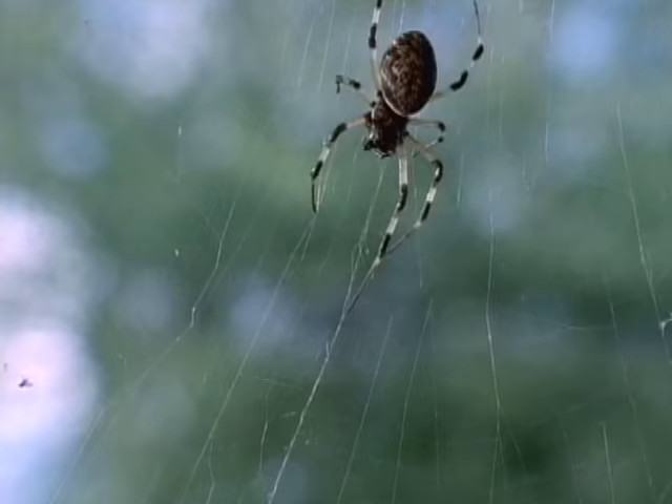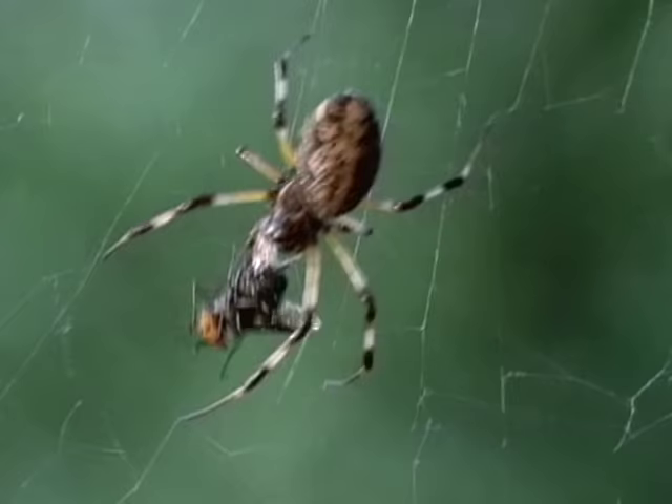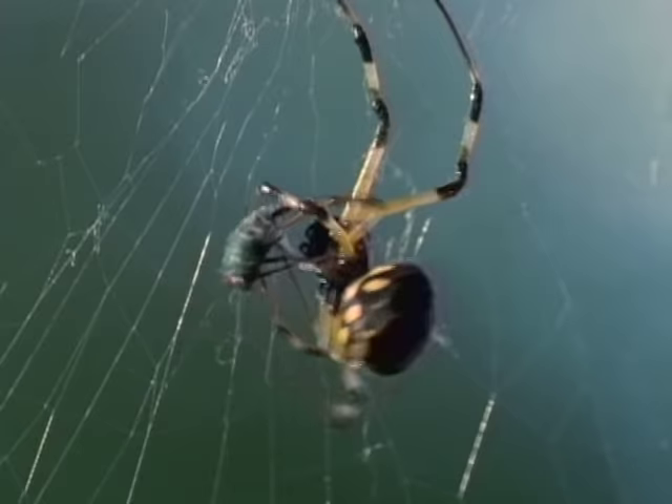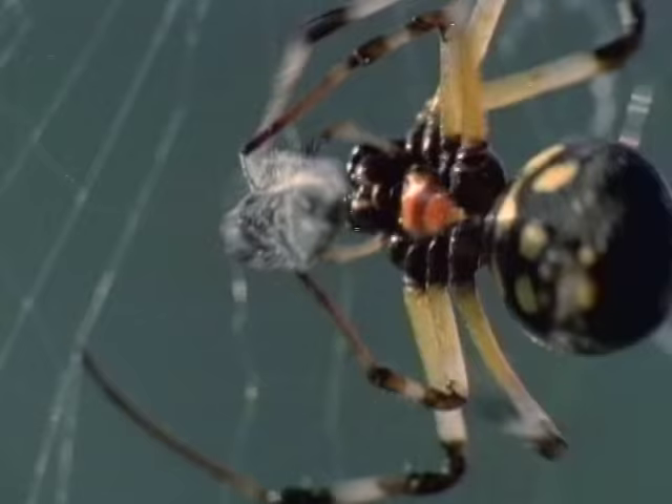Some don't get very far. Many end up in the webs of the countless spiders of the African bush. This female has had her fill, so she ties this one up for later.